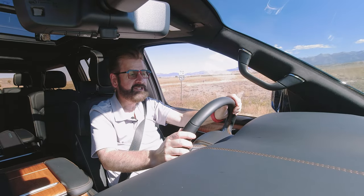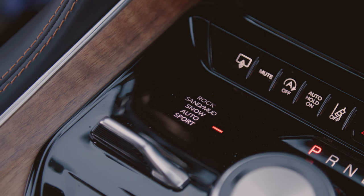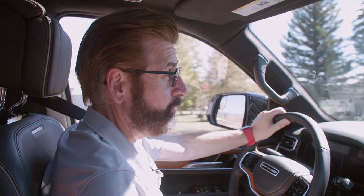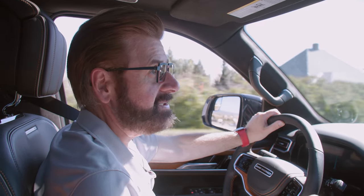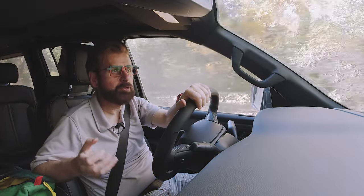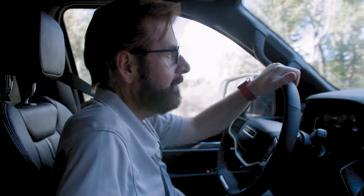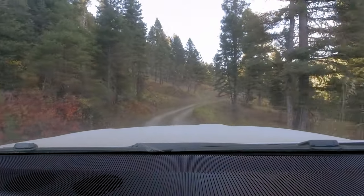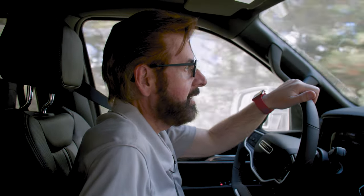There are five drive modes: rock, sand, mud, snow, auto, and sport. I like to keep it in sport, but on a long road trip you'll probably want auto and sport only for dynamic driving. Amazingly, the Wagoneer and Grand Wagoneer rocketed to the number two spot in the first six months after being released, because Americans fell in love with this new all-American luxury brand. It is the third luxury brand in America after Cadillac and Lincoln, and it fits perfectly with everything Americans wanted.